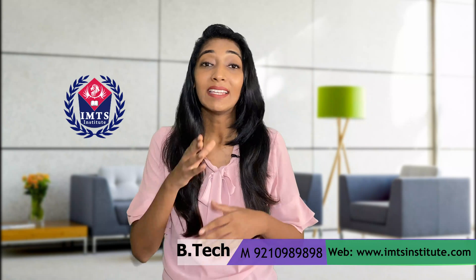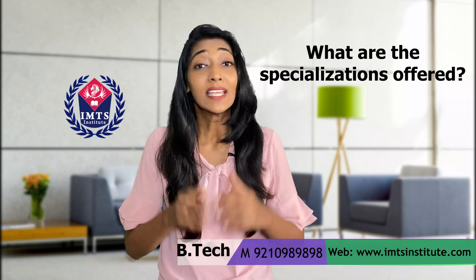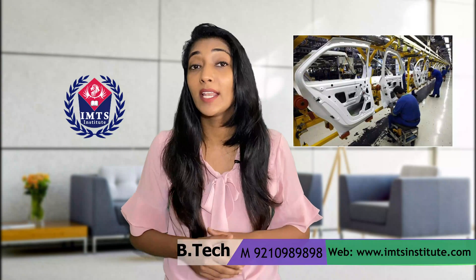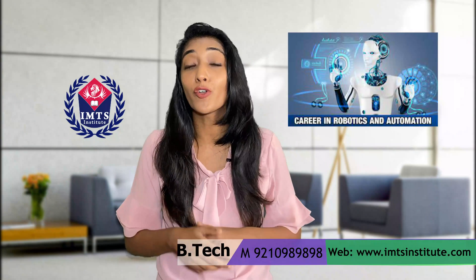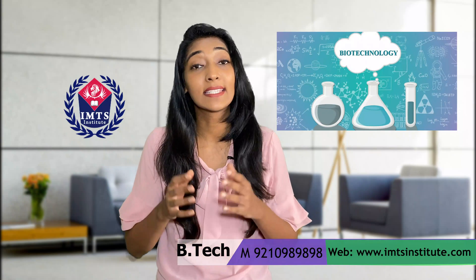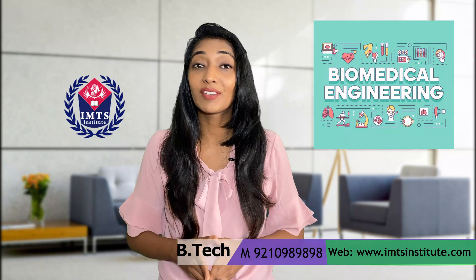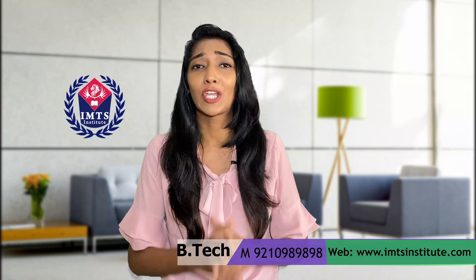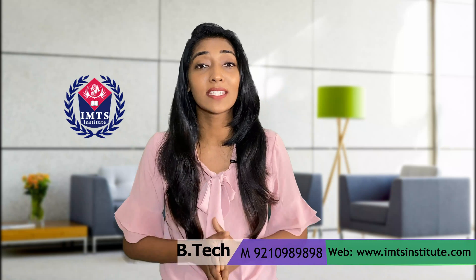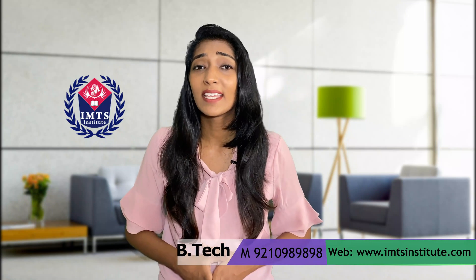Some of the specializations offered in a B-Tech degree are: Mechanical Engineering, Electronics and Computer Engineering, Automobile Engineering, Robotics and Automation, Data Science and Artificial Intelligence, B-Tech Biotechnology, Civil Engineering, Chemical Engineering, Aeronautical Engineering, Biomedical Engineering, and many more technology-oriented courses. Before proceeding further, students should understand whether they have a fascination with technology-based subjects, or else it will be very difficult to cope with this degree.